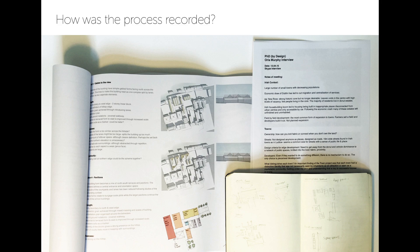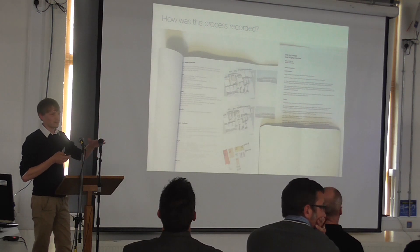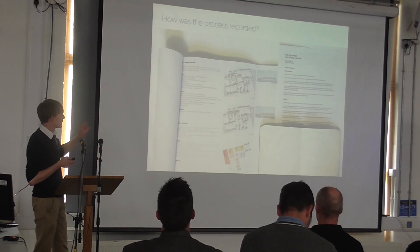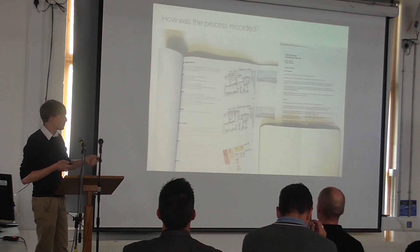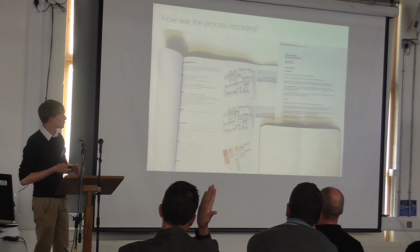The whole process was recorded through three different means. One is an A3 design diary that catalogues the iterations of design and the cycles, with a critical commentary next to it. The second is a sketchpad that picks up all those quick thoughts on paper and brings in things found from other sources — journal articles and the like. The third is a more formal record of the tutor and peer sessions and interviews with those key experts.